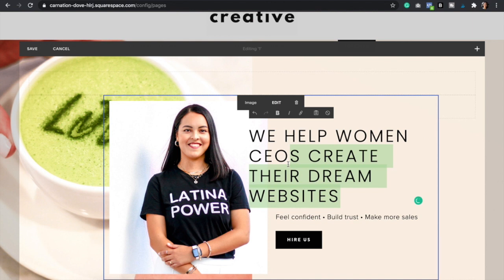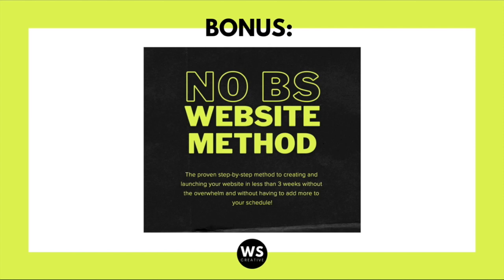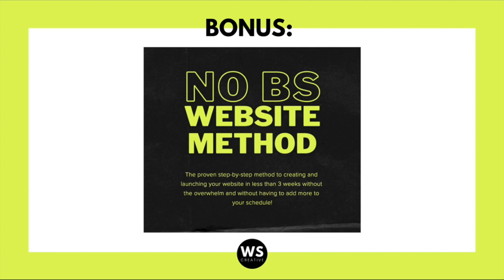Last but not least, the bonus hack. Now you know all the hacks and can start implementing them — but what if you want to save yourself even more time? Then the no BS website method is just right for you. It's a proven step-by-step online method to start creating and launch your website in less than three weeks. I've had students who created their websites in even a week. You don't have to add more hours to your schedule or more work to your to-do list because we make this process so easy.